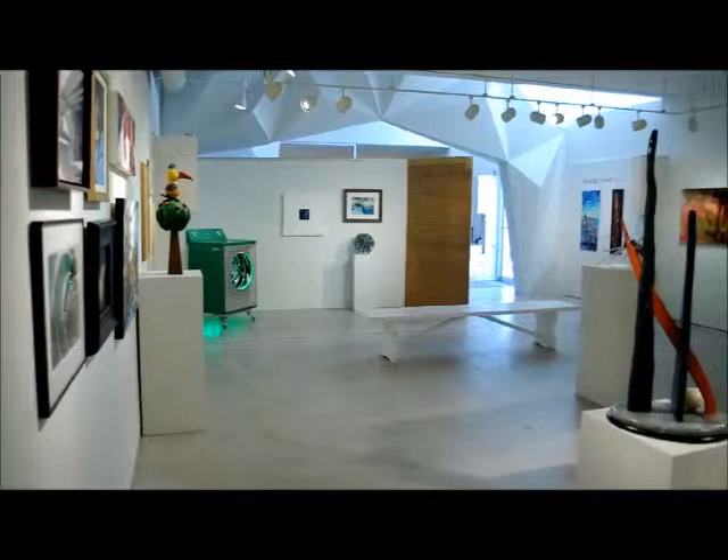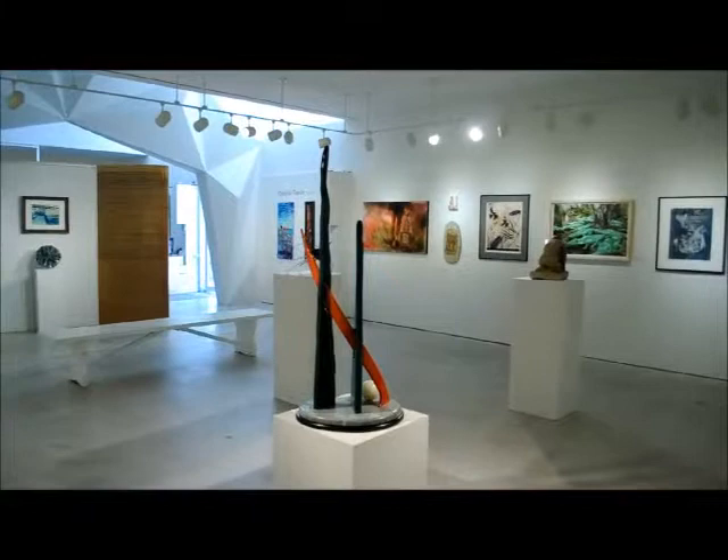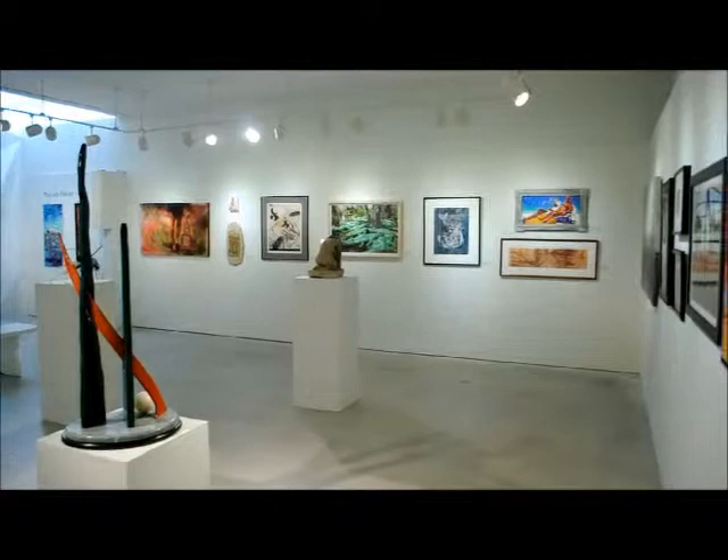This video is of Gallery 1. I'm standing in the furthest back corner of the gallery. Through the archway you can see the front door where those ladies are walking. We have 7 and a half foot tall walls, track lighting around the entire length of the gallery, and 10 foot tall ceilings.